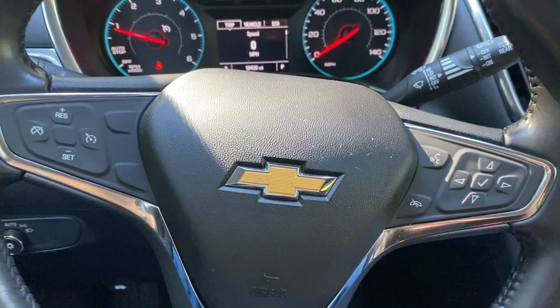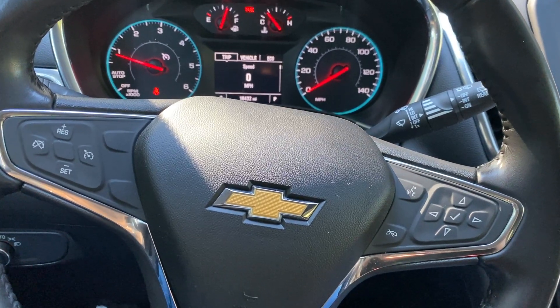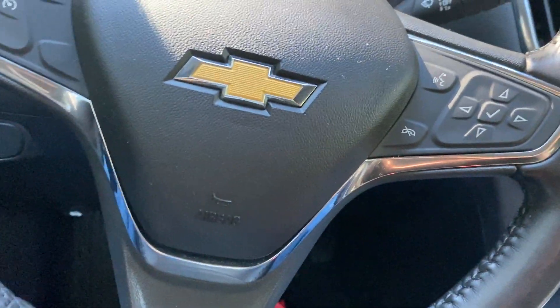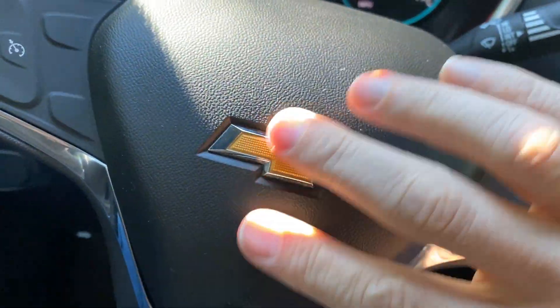A couple weird things I discovered with my Equinox. The first thing is when I turn the steering wheel, you can hear something rattling around behind this cover.